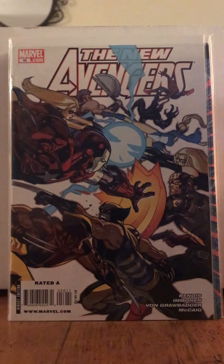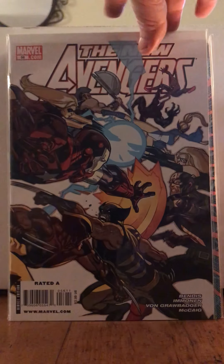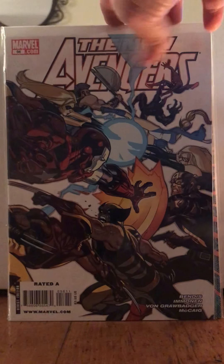This New Avengers was on sale — like a buck fifty. I just needed to fill it into my set. I think the set goes to issue 64 or so, and this is issue 56.